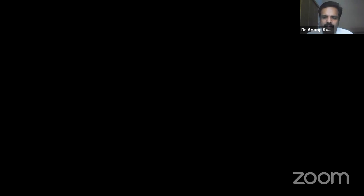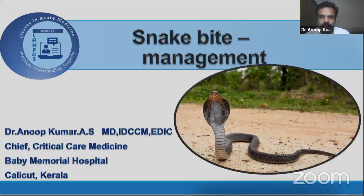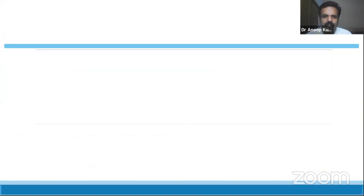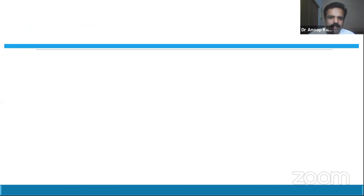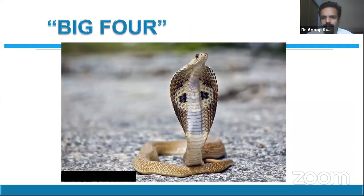This is just a review of things we covered last time. As you are well aware, we have different groups of snakes — neurotoxic, hematotoxic, and biotoxic. Basically, the snakes we see will be either neurotoxic, hematotoxic, or a combination of both. We call them the Big Four — the four most common poisonous snakes in India — and our polyvalent anti-snake venom covers these snakes.